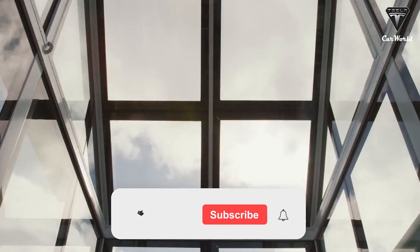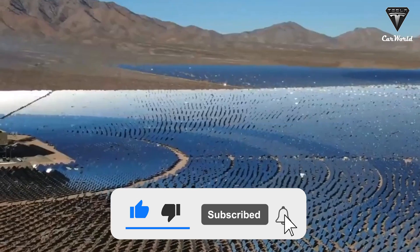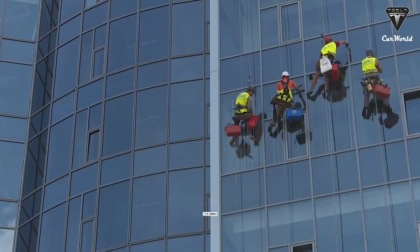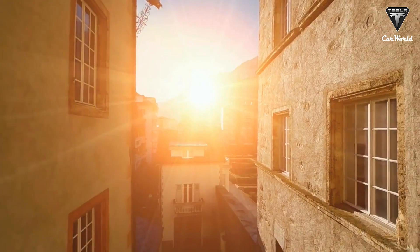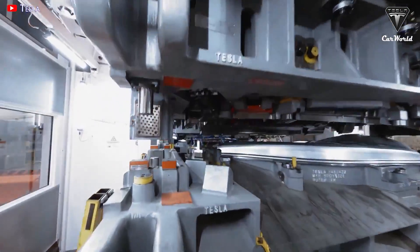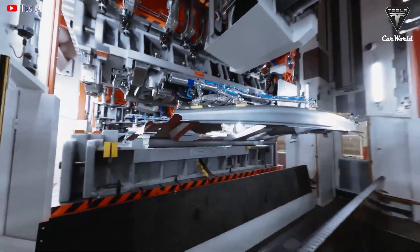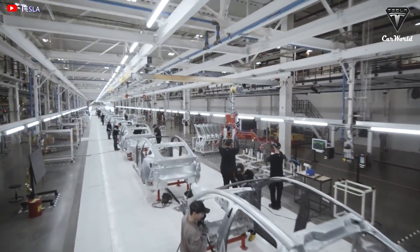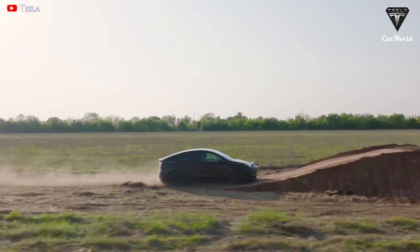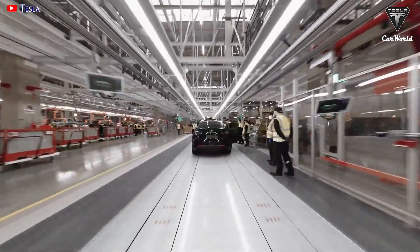How do you feel about transparent solar cells? Do you think we'll see transparent solar on most of our buildings, cars, laptops, and smartphones in the future? Let us know your thoughts in the comments. Thank you for watching — if you enjoyed the video, please leave a like, share, subscribe, and ring the bell to stay up to date on exciting developments in EVs and green technology. Take care and be safe.